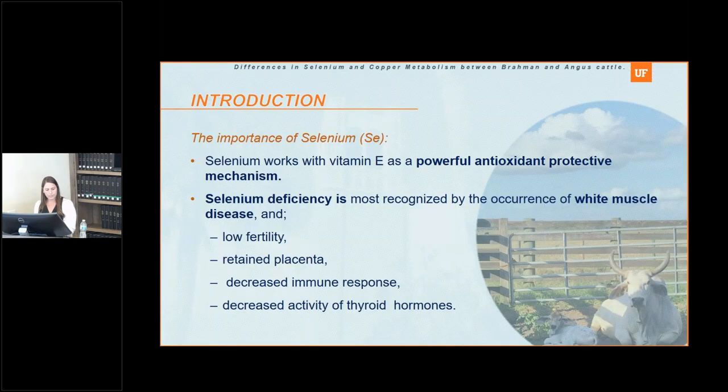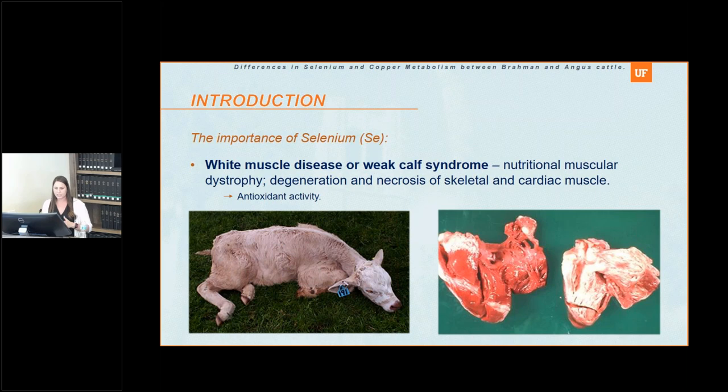Beginning with selenium, we know selenium is an important trace mineral. It's a powerful antioxidant responsible for a bunch of functions in the body. Deficiency of selenium can lead to many problems such as low fertility, retained placenta, decreased immunity, and also decreased activity of thyroid hormones, because selenium is responsible for the activation and production of thyroid hormones.